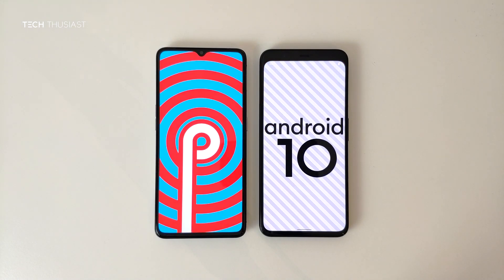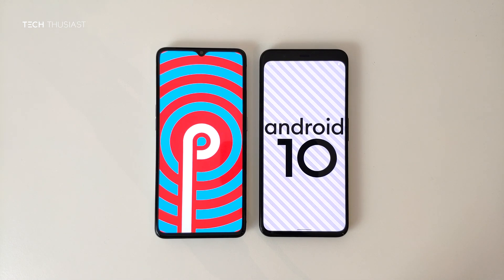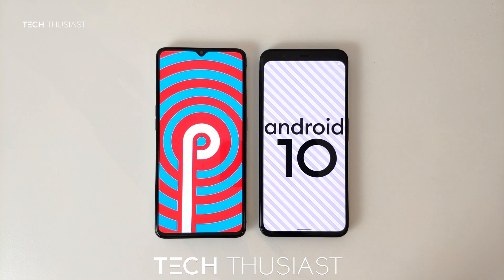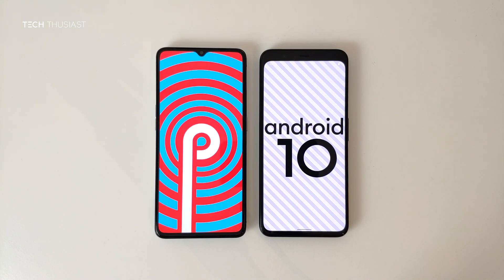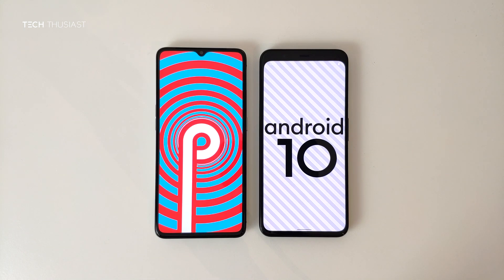So that wraps it up for this Antutu benchmark comparison. What did you think? Do let me know in the comments section. If you have enjoyed this video, give it a thumbs up. If it is your first time here, please do consider subscribing as I have more videos coming up — make sure you hit that bell icon so you get notified as soon as I release my videos. Please do follow me on Twitter and Instagram. And like always, thanks for watching and I will catch up with you in the next video.